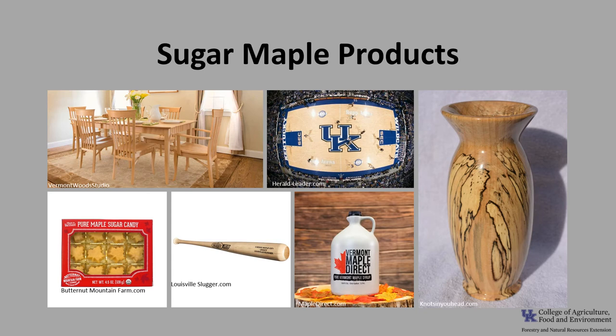Sugar maple is an important and valuable timber tree used to produce products such as furniture, veneer, paneling, flooring, gun stocks, sporting goods, bowling pins, and musical instruments. It's also the wood used for NBA basketball floors. It is also the primary source of maple sugar and maple syrup, which is a very important industry in much of eastern North America.